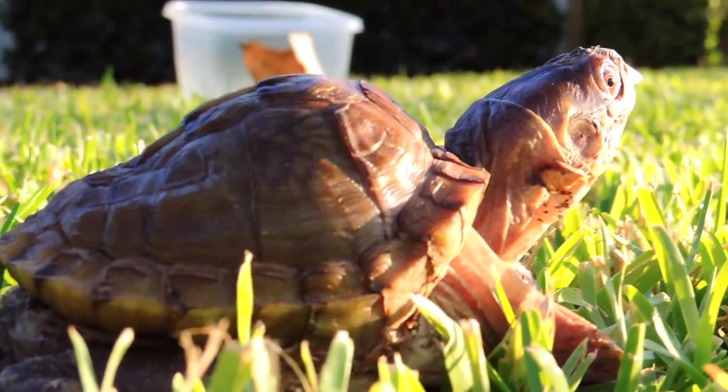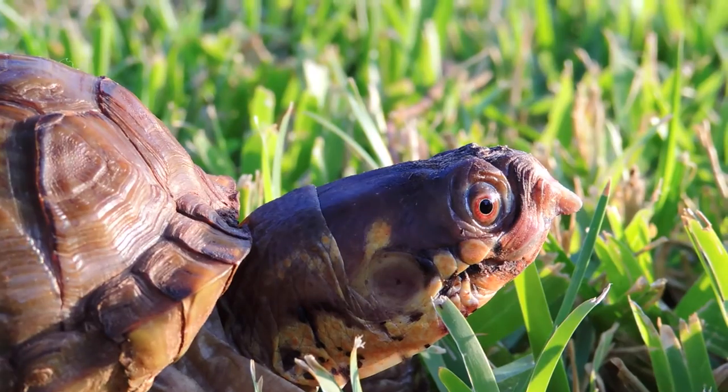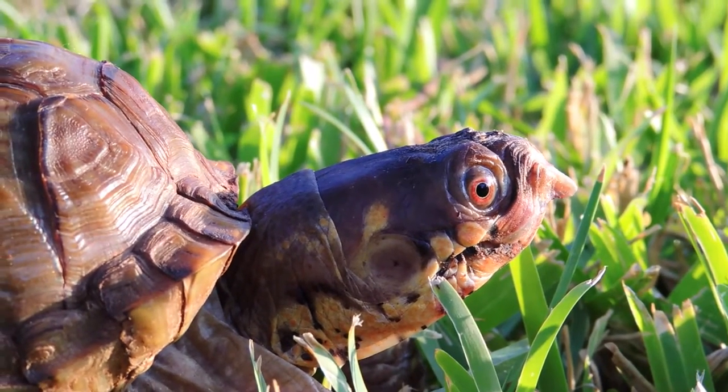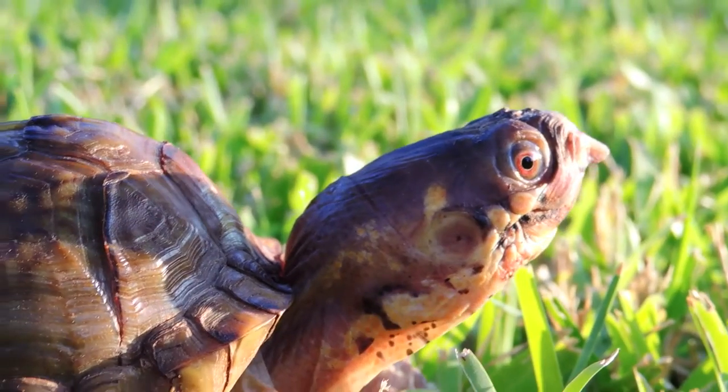They make it sound like there's not much you can do for that. You can see his eyes are kind of orange or red. I'm not sure what causes that. He looks like Darth Maul.